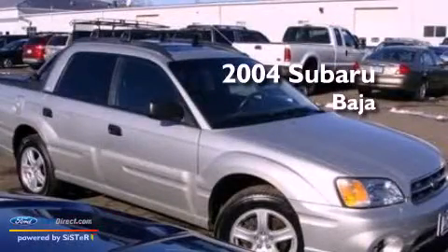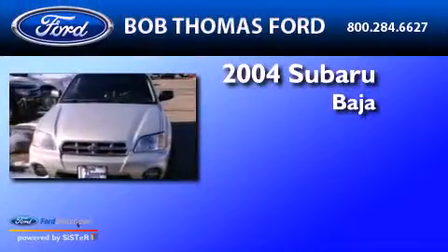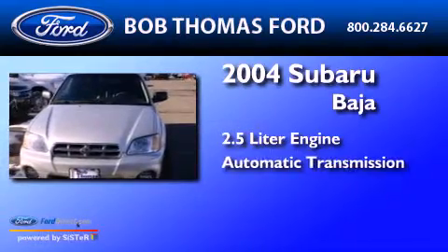This is a 2004 Subaru Baja. It features a 2.5 liter engine and an automatic transmission.